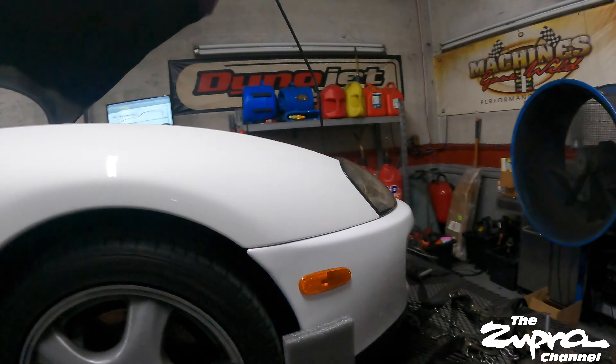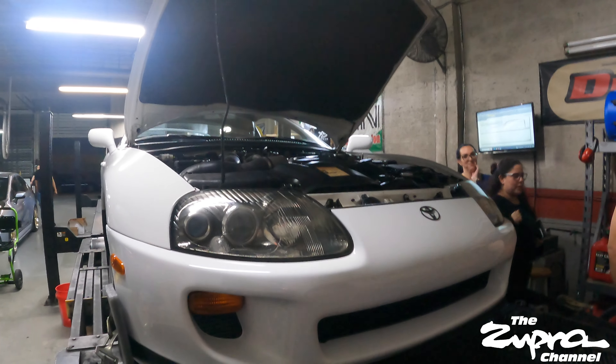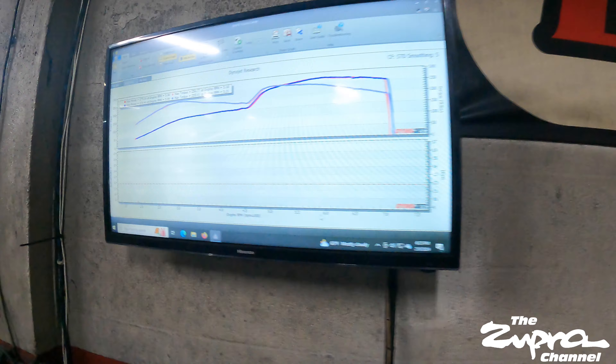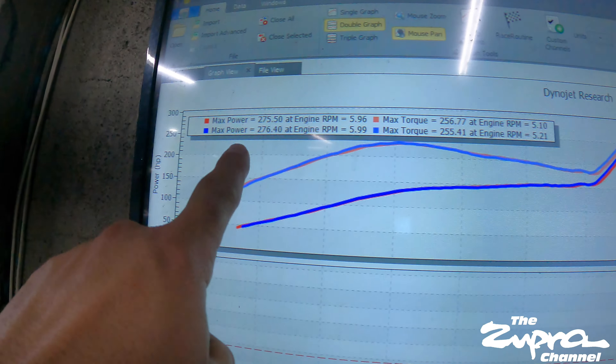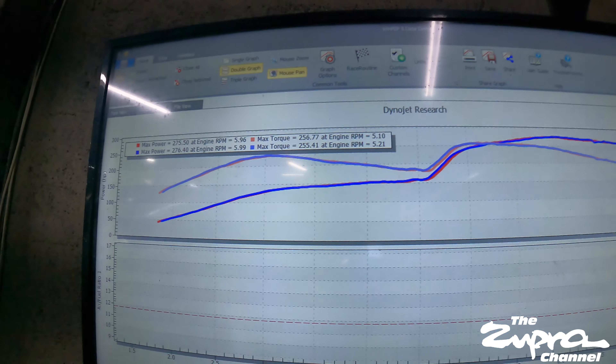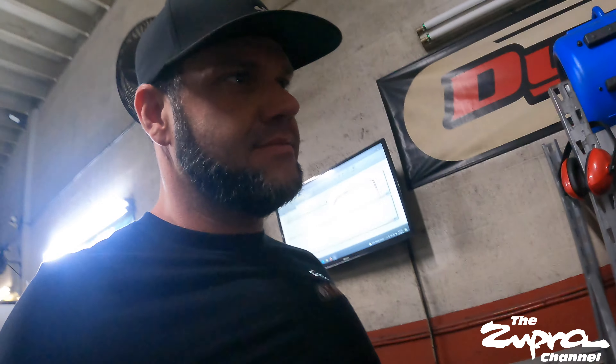How much? One more run? Woo! Why are you so excited? It made one more horsepower. Look at that — 256. It's not bad, man, for a 90s car. It's low, yeah.